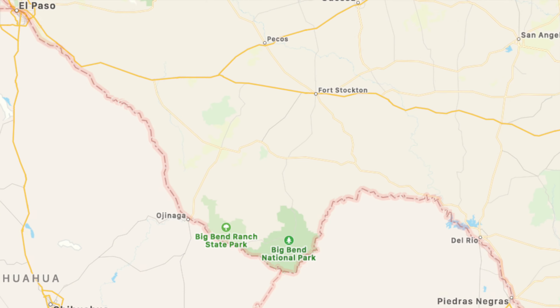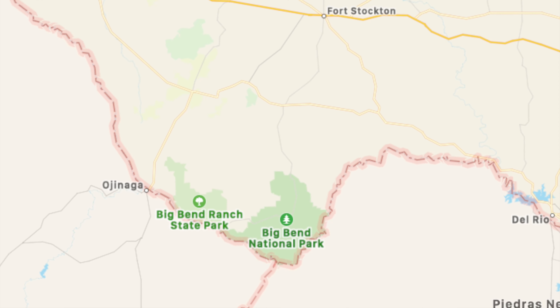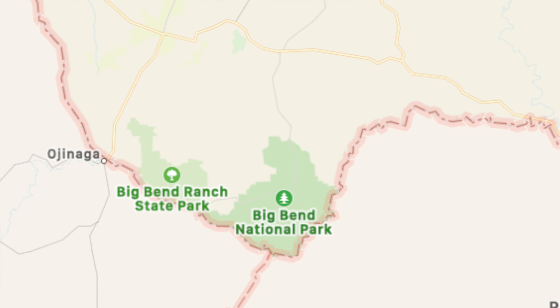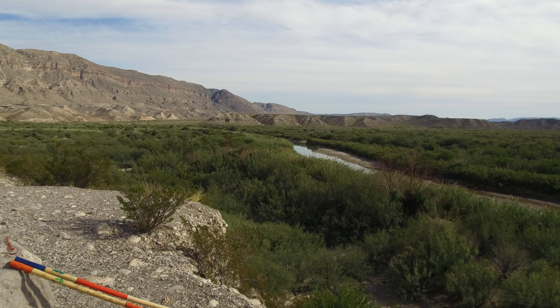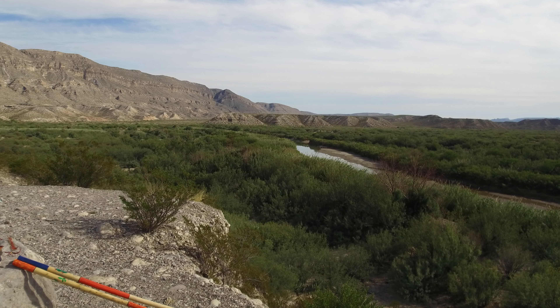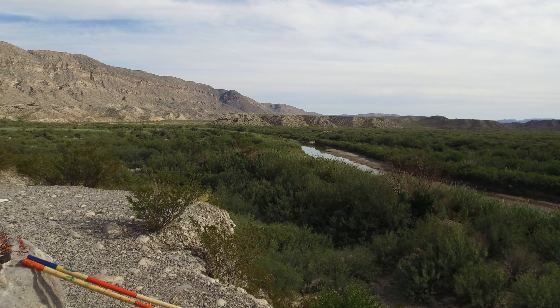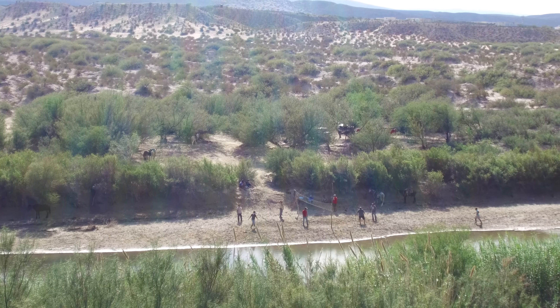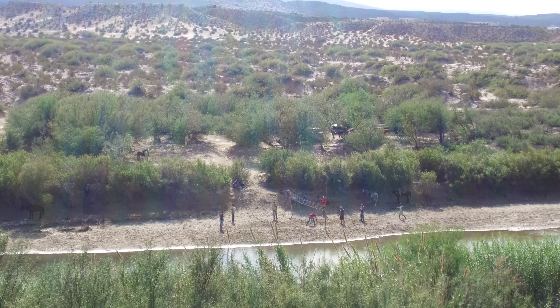Tucked into the Big Bend of the Rio Grande River, whose headwaters are in southern Colorado, Big Bend National Park offers river, desert, and mountain terrain. The southern boundary of the park is literally 118 miles of the Rio Grande River, which is the border with Mexico. The river is an arcing linear oasis, a ribbon of green cutting across the dry desert and carving deep canyons.